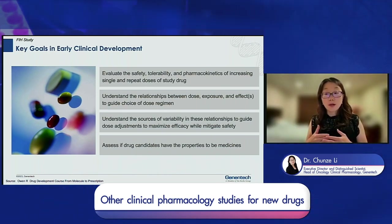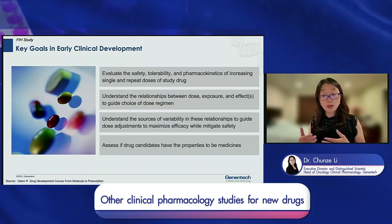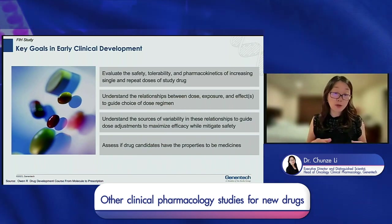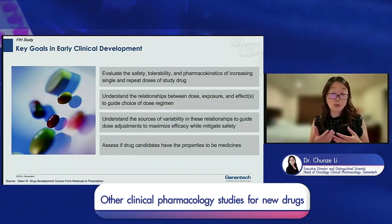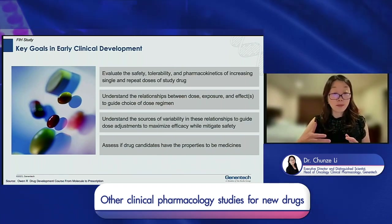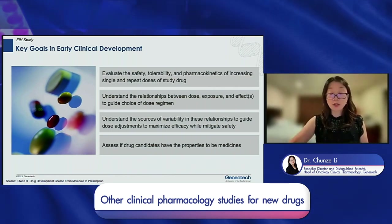With this understanding, we can guide dose adjustments for different subgroups to maximize efficacy while mitigating safety risks. Since this is a clinical experiment where we don't yet know if the drug candidate will become a drug, we continuously assess its potential and make go/no-go decisions based on evolving clinical data.